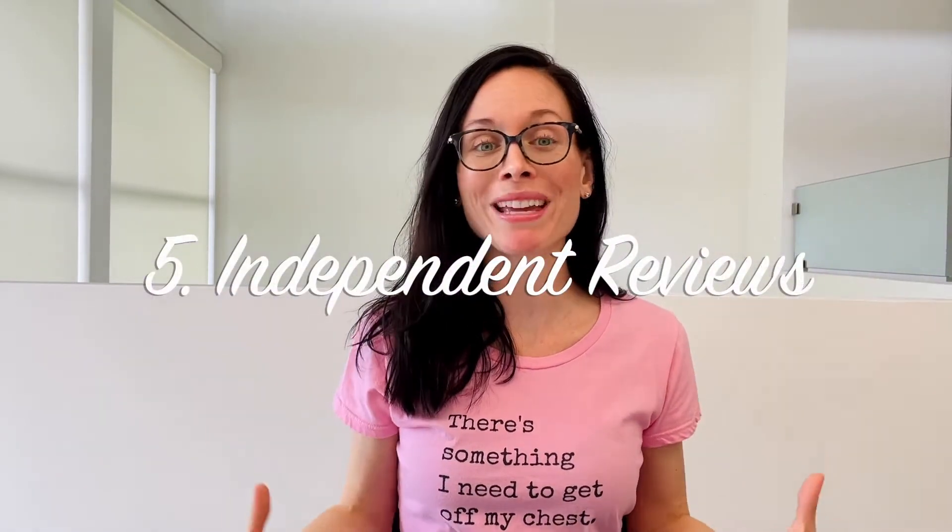And finally, number five, look for a surgeon who has women out there who are independently saying they're happy with their experience and results. Independent reviews are everything and a huge reason why I chose my surgeon. I was able to go into Facebook groups and on Instagram and ask women about their experiences with my surgeon and see tons of reviews and independently posted before and after photos. It's just reassuring to get a good general consensus that your surgeon is out there doing the best they can to leave women feeling happy and healthy.